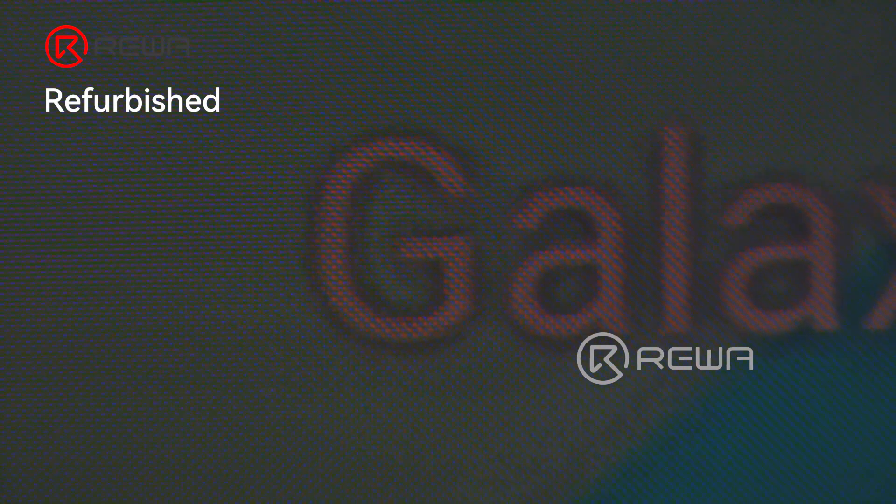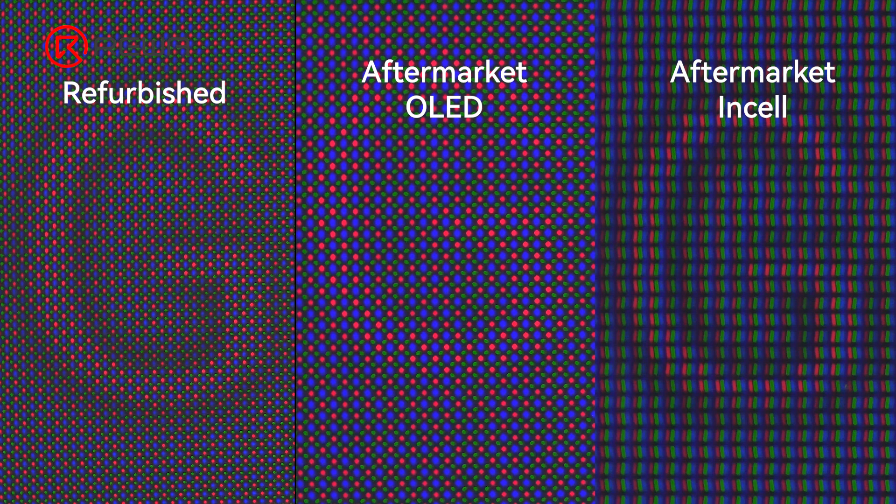We are going to observe the screens under a microscope to assess their resolution. The refurbished screen has a pentile pixel structure. The OLED features a proprietary pixel arrangement by DCLC-SOT. Incel uses a typical RGB pixel arrangement. Refurbished tops in pixel clarity, followed by OLED. Incel has a moderate clarity level.